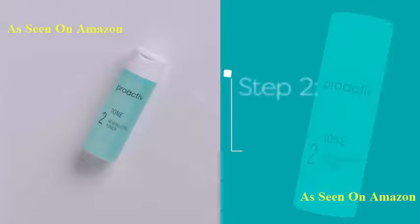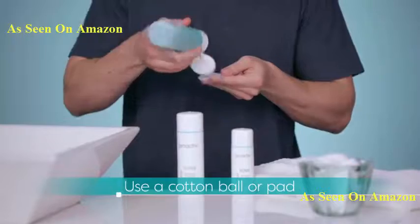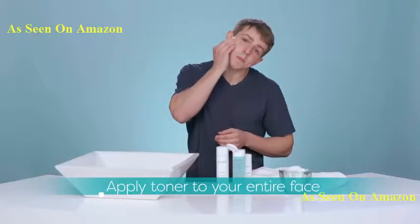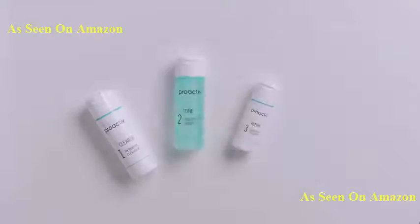Step two is the Revitalizing Toner. Apply this with a cotton ball or pad, morning and night. Cover your whole face and let it dry before moving on to your next step, and don't rinse the toner off.